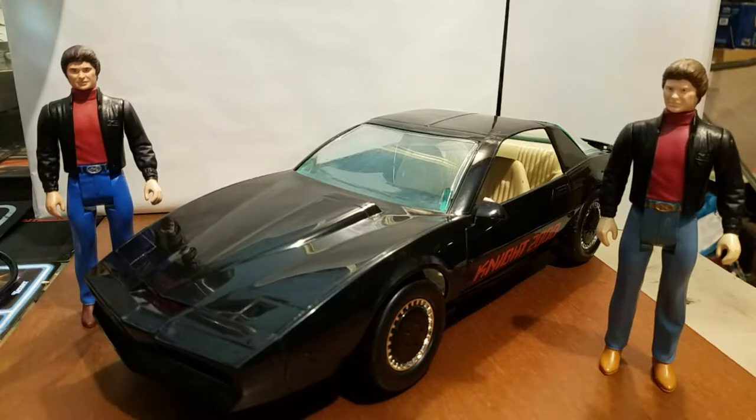Taking a look at the figures, you'll notice that there was only one made. I have two, and that is because one of them is a custom. The one on the right is the original version.